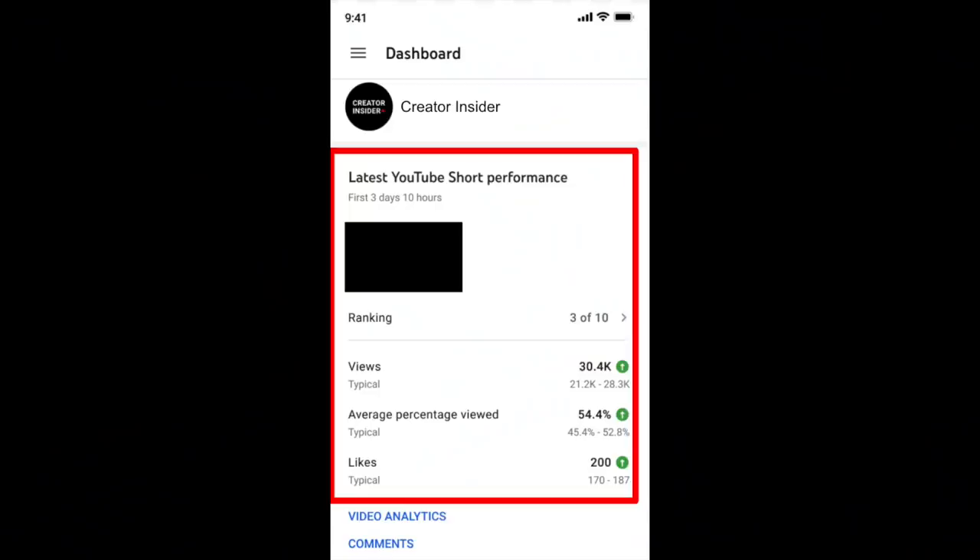We'll finish up with an update on Studio Mobile and Shorts. Studio Mobile is now going to show you typical performance for Shorts. This is going to be great because it shows you your average percentage watched and likes, and compares this Short with previous Shorts. The big bonus here is for creators who upload both short form content and long form content, because you'll be able to compare each in its own right with previous types of uploads in each of those two categories.